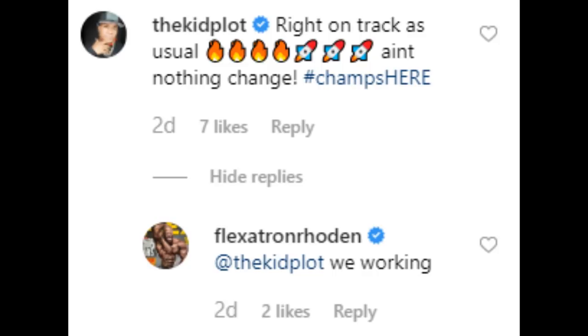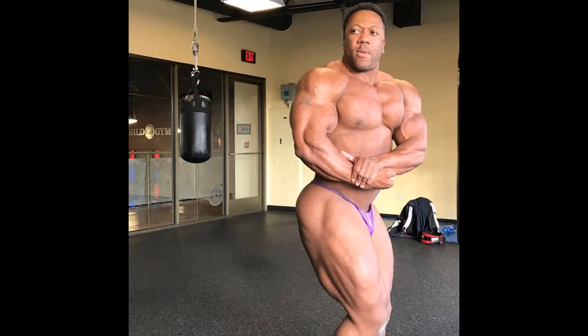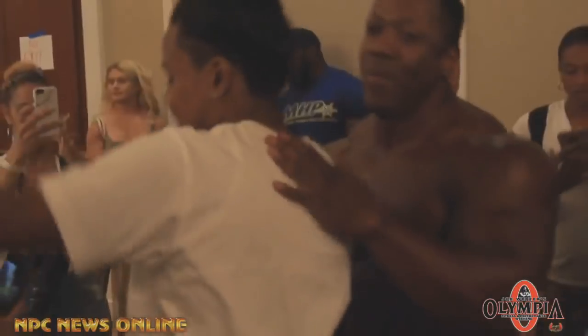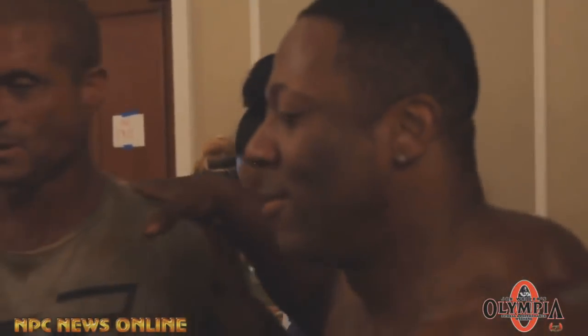Another comment says 'Right on track, as usual — ain't nothing changed,' referring to him being in great shape right now, and Sean replies 'We're working.' He does not say in any single comment that this is an old photo. If he was really lying to us, that would not be a good idea, because if anybody could prove it, that would be a huge sign of weakness. And based on that recent guest pose he did after Pittsburgh, he looked pretty good. I think this is a real, recent photo.